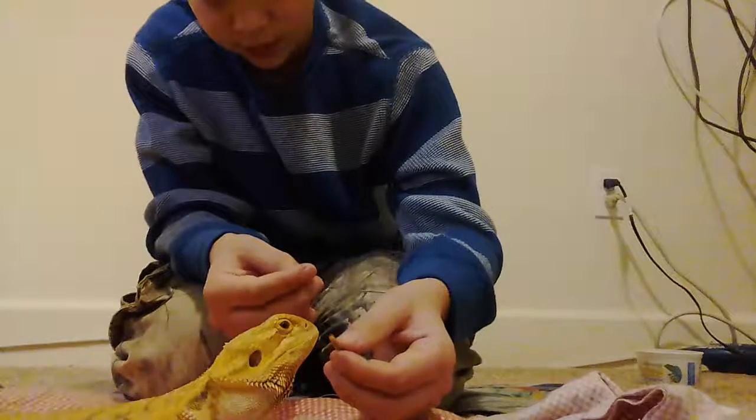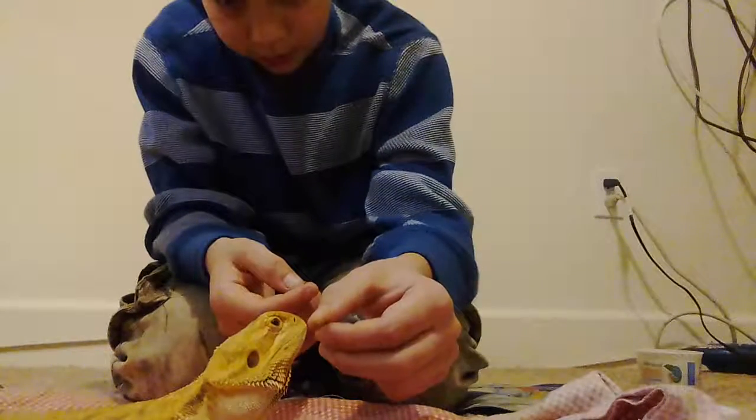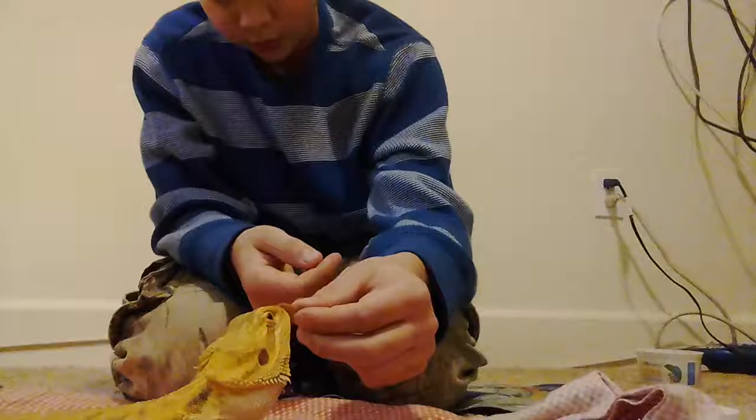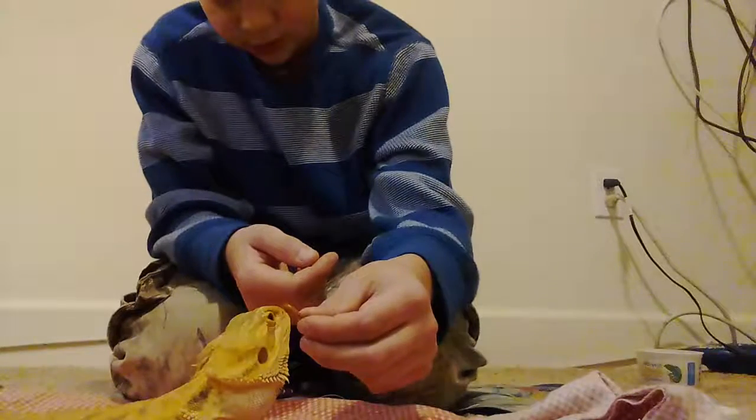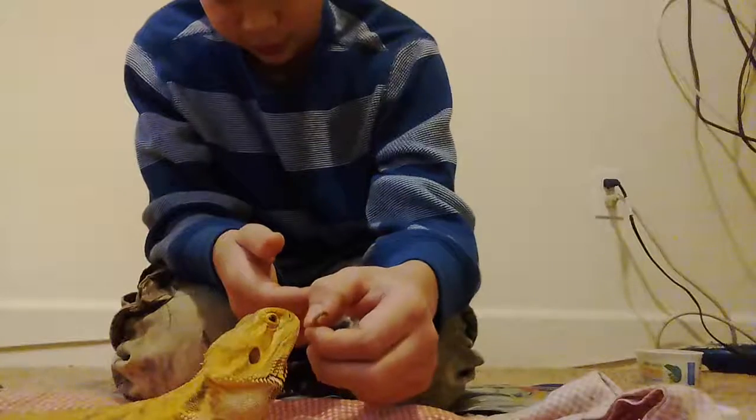Come on, eat it - eat the mealworm! I know you like mealworms. It's a mealworm, I'm not lying to you - it's not vegetables this time. She doesn't like her vegetables.